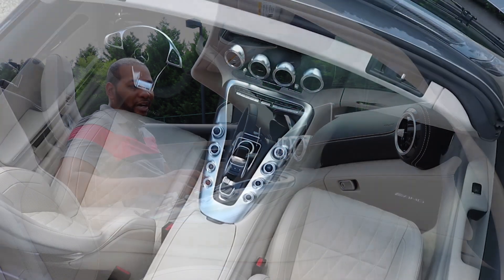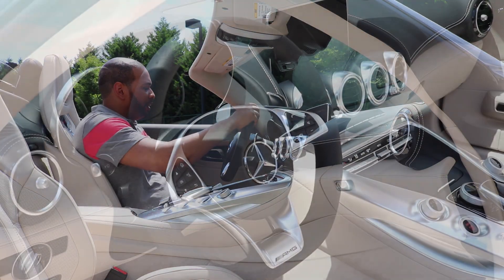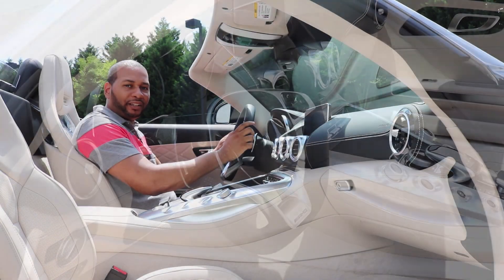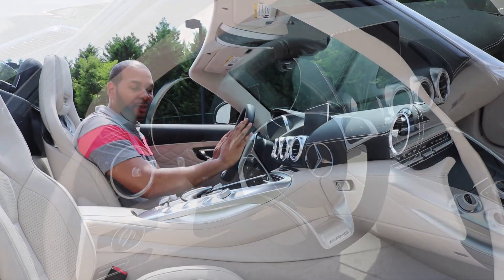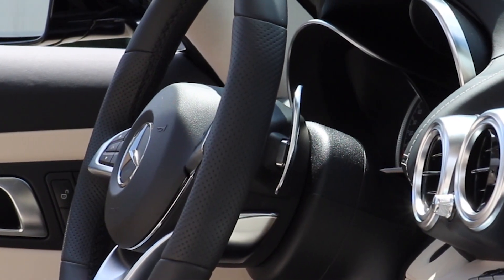In the center you have a trackpad that allows you to navigate the infotainment system. Coming over to the steering wheel, it's nice and thick in hand — smooth leather on the top and bottom and perforated leather on the sides. You have simple controls for voice commands and controls for your telephone and instrument cluster. Behind the steering wheel sit two thick aluminum paddles — the left is to downshift and the right is for upshifting.